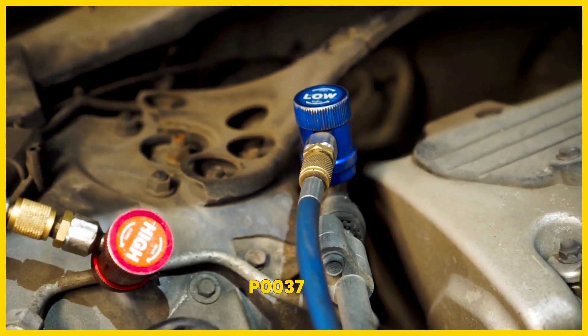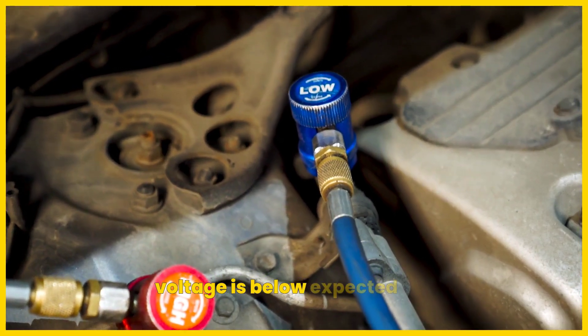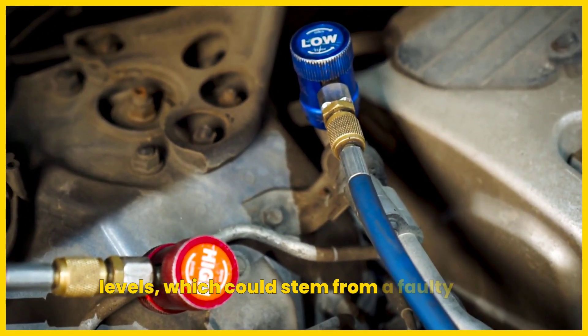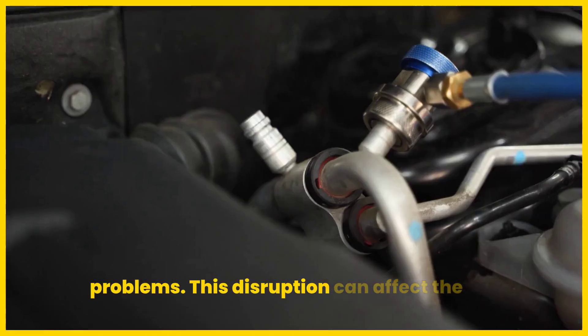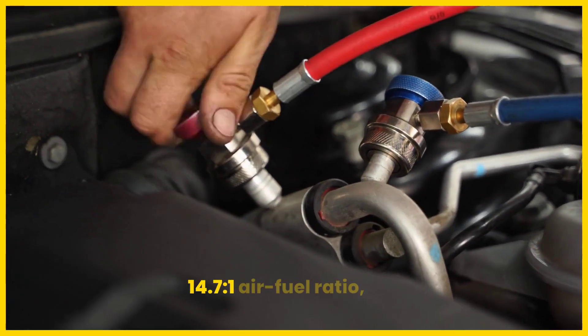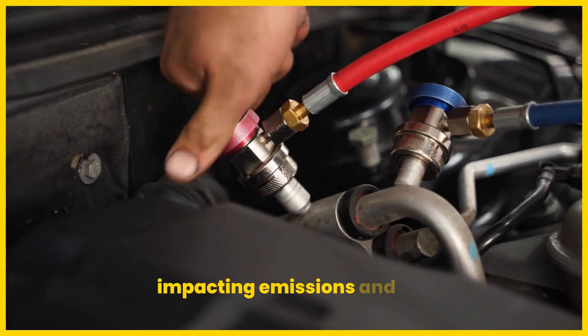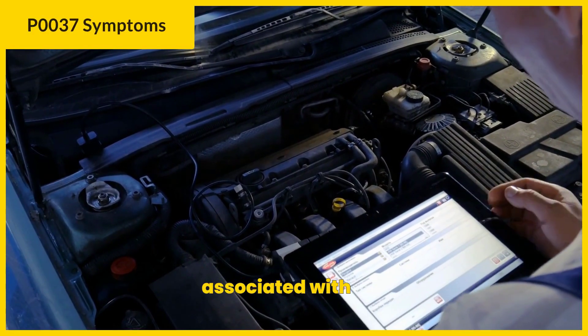The P0037 code indicates a low condition, meaning the circuit voltage is below expected levels, which could stem from a faulty sensor, wiring issues, or other electrical problems. This disruption can affect the engine's ability to maintain the ideal 14.7:1 air-fuel ratio, impacting emissions and performance. Let's look at some symptoms associated with P0037.